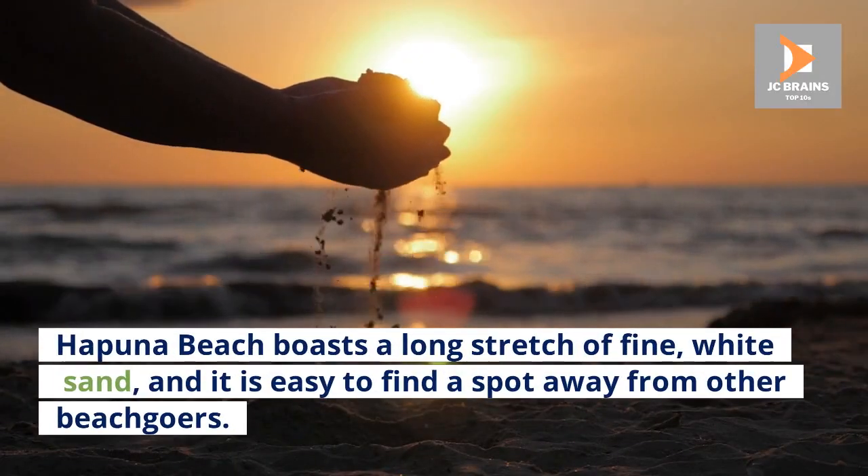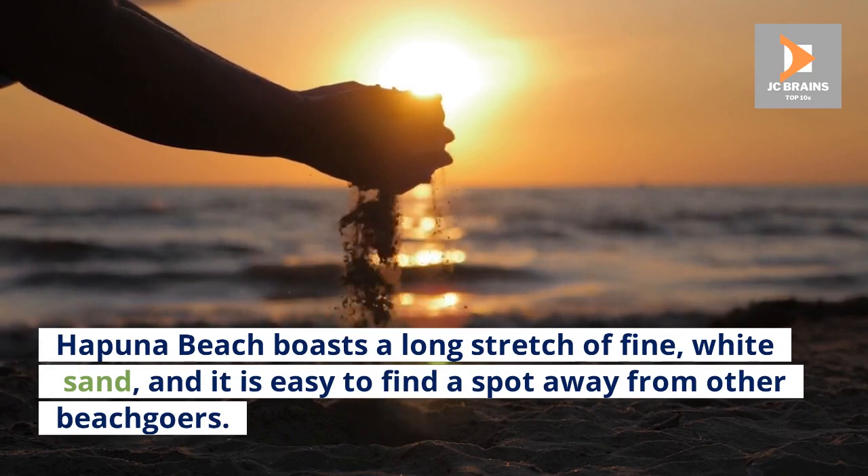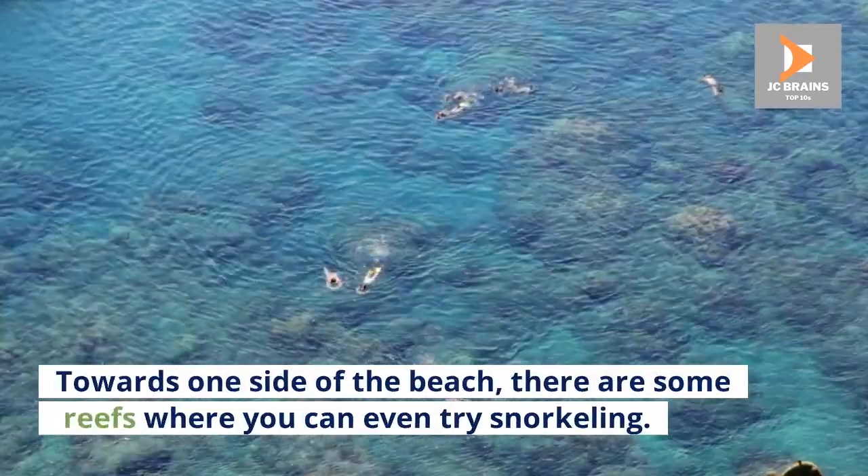Hapuna Beach boasts a long stretch of fine white sand, and it is easy to find a spot away from other beachgoers. Towards one side of the beach, there are some reefs where you can even try snorkeling.